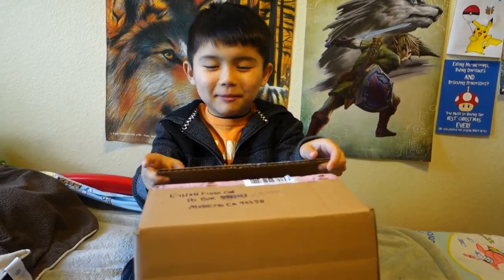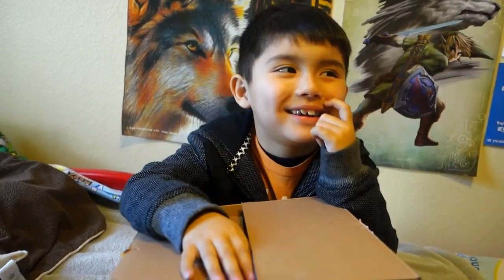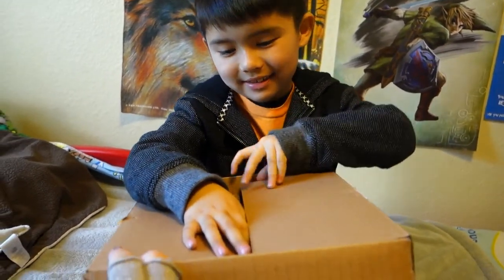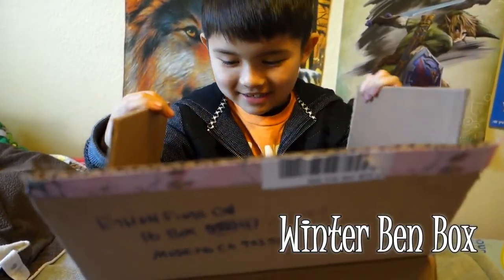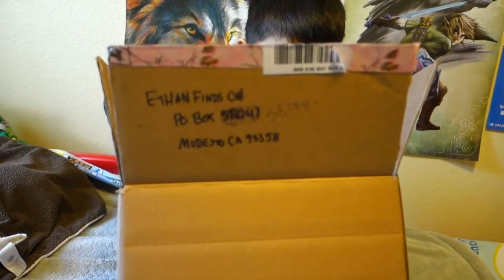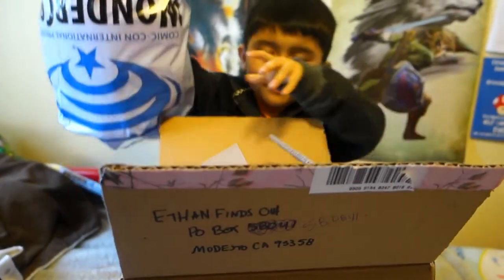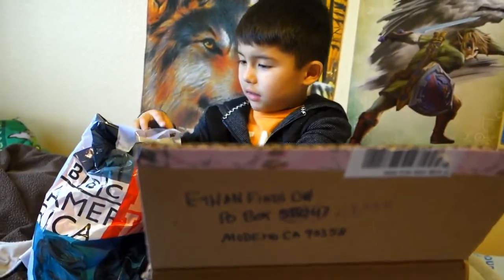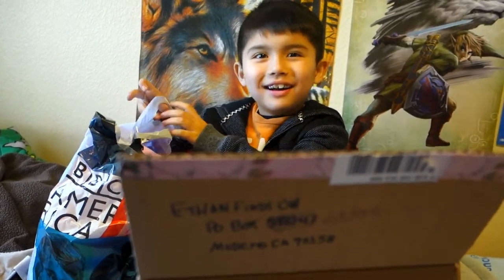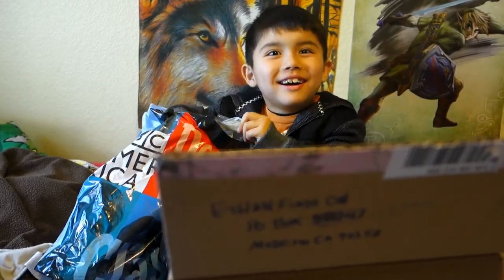Hi everybody, let's see what's in the box! This is another box from BinBox - it's called the Winter BinBox! Ethan's getting excited already. As soon as he saw the box he was like, 'Mommy we gotta unbox today!' What do you think it is? What color is it?